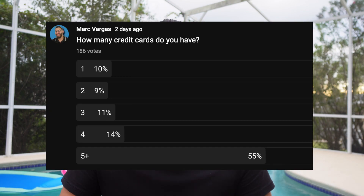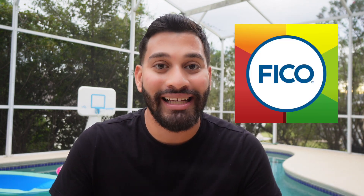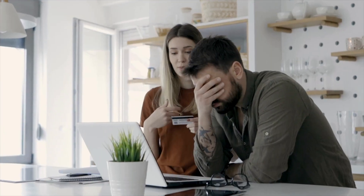Welcome back to another video. I did a poll yesterday asking how many credit cards you all have, and to my surprise, most of you said you have over five plus credit cards. According to myfico.com, having five credit cards is ideal for improving your FICO score. Reasons include lowering your utilization, increasing your payment history, and increasing your total number of accounts.